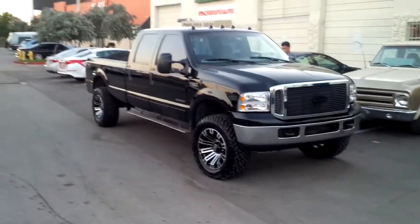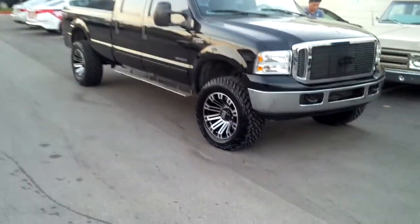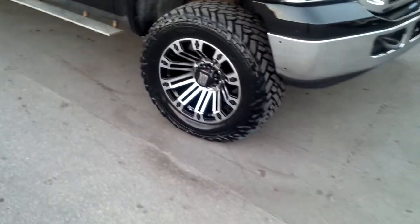Beautiful vehicle, beautiful wheels. You can find these online at DozenTires.com or call us at 877-544-8473. You can see the beef concave on that 20x10 — it really makes the wheel pop.